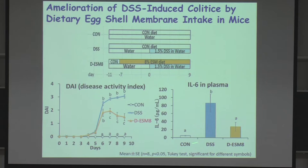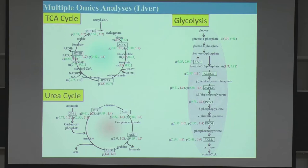Plasma IL-6 was very high in the DSS group and very low in the ESM group. We did multi-omics analysis in the liver and colon, performing transcriptomics, proteomics, and metabolomics. Here are three major pathways, where G indicates gene expression, P indicates protein, and M indicates metabolite. To make a long story short: one conclusion from this multi-omics study is that the pathway from glucose to energy production was downregulated by DSS and recovered by ESM.